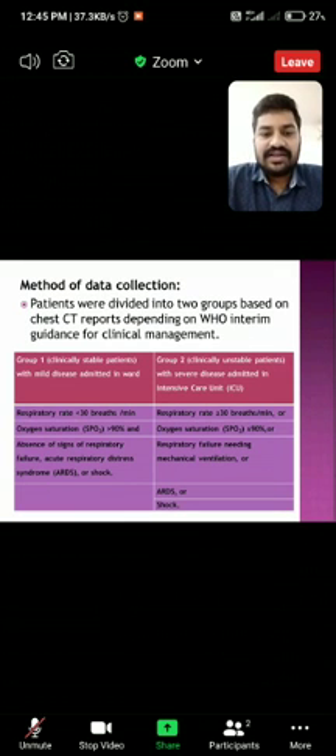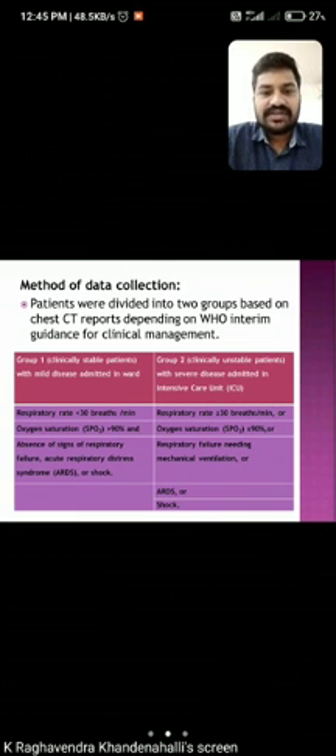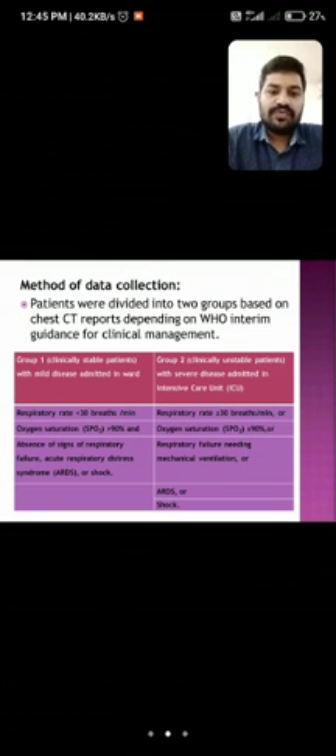For data collection, patients were divided into two groups based on chest CT reports following WHO guidance for clinical management. Group 1 consists of clinically stable patients with respiratory rate less than 30, oxygen saturation greater than 90%, and absence of respiratory failure, ARDS, or shock. Group 2 consists of clinically unstable patients with respiratory rate greater than 30 beats per minute, oxygen saturation less than 90%, respiratory failure needing mechanical ventilation, ARDS, and shock.